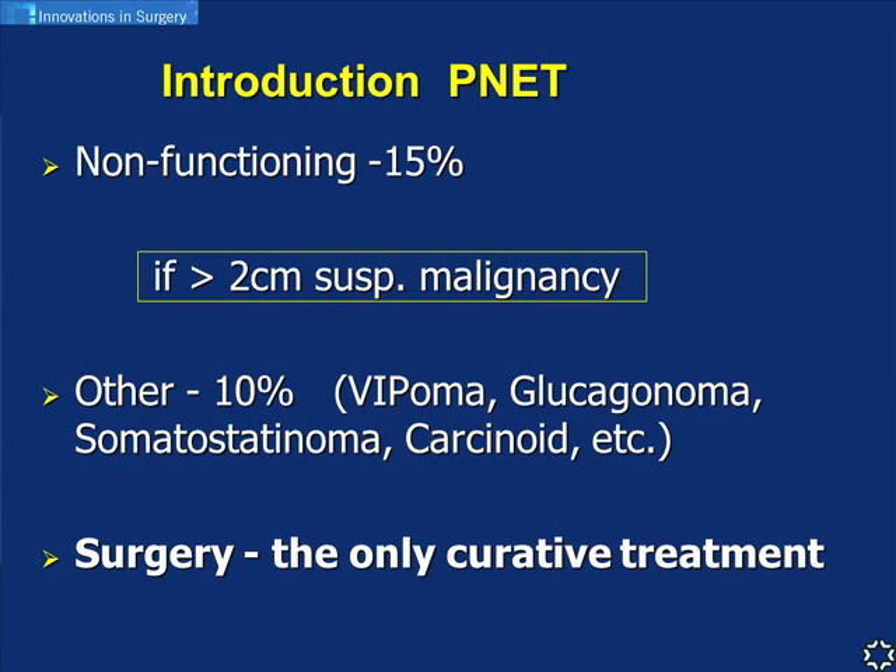There are other very rare PNETs as well. Of course, only complete surgical excision is the curative treatment.